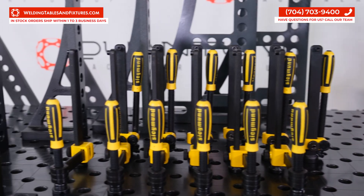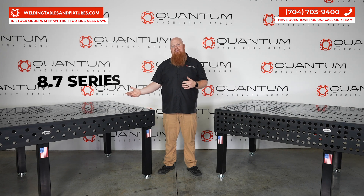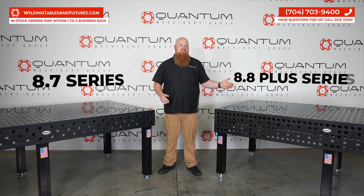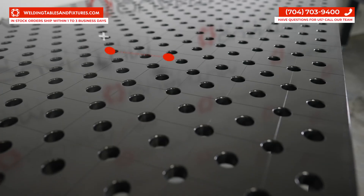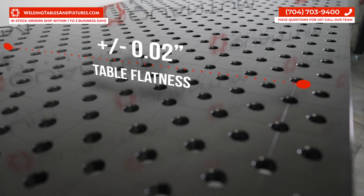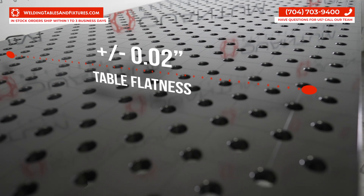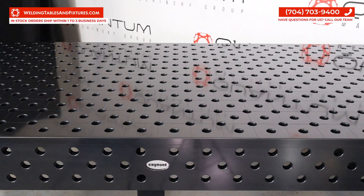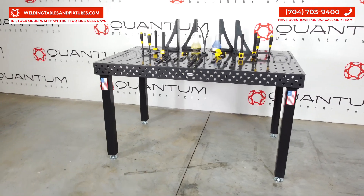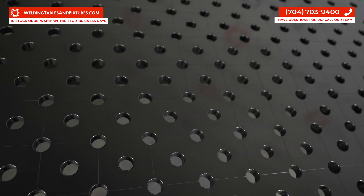Our long-standing improvement models, the Extreme 8.7 and the Extreme 8.8 Plus series, continue to be a top choice for professionals and enthusiasts alike. We follow a stringent table flatness tolerance of plus or minus 20 thousandths of an inch across even our largest weld table, which can be as large as 5 feet by 10 feet with our imperial series, and up to 4,000 by 2,000 millimeters with our metric series.